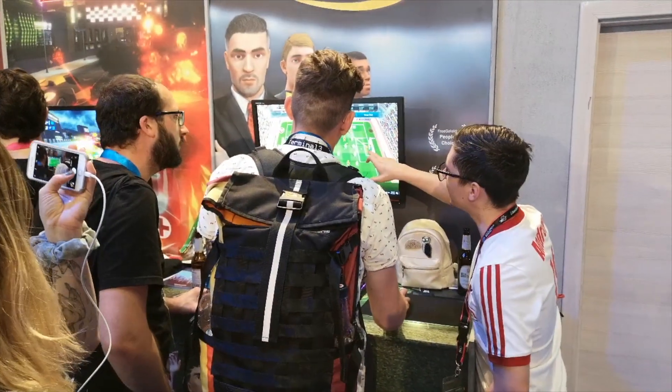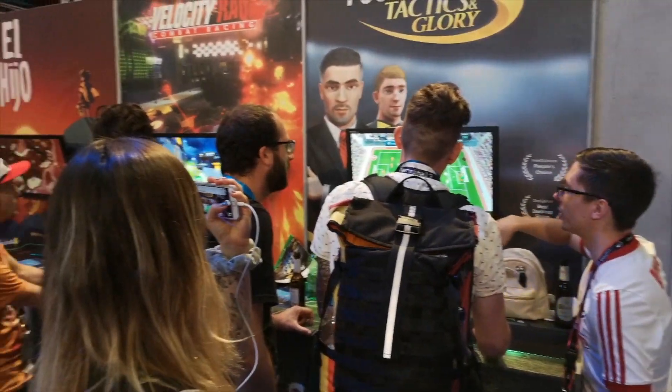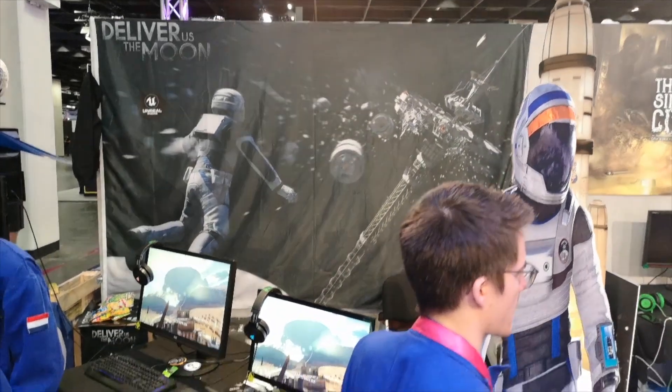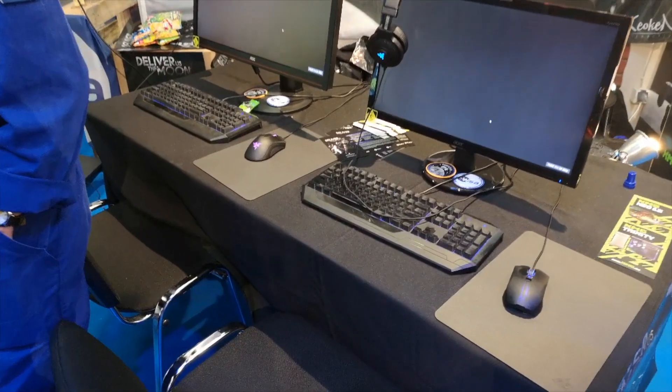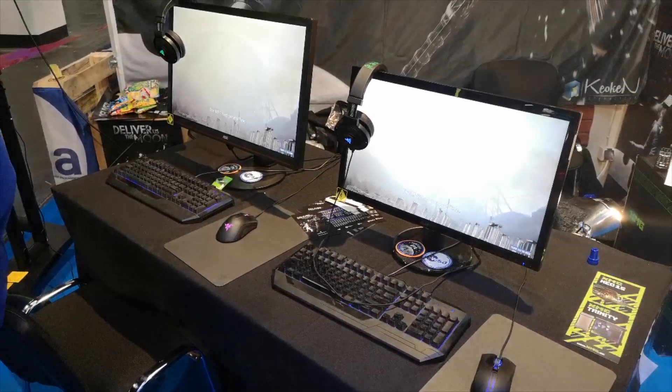In one corner there was a game which really interested me — a game made originally by two Dutch brothers. The game was called Deliver Us The Moon. It's like a story-based episodic 3D adventure first-person game which looked just amazing, and I will be trying to find more about that game and talk to you a little bit more about that later on as well.